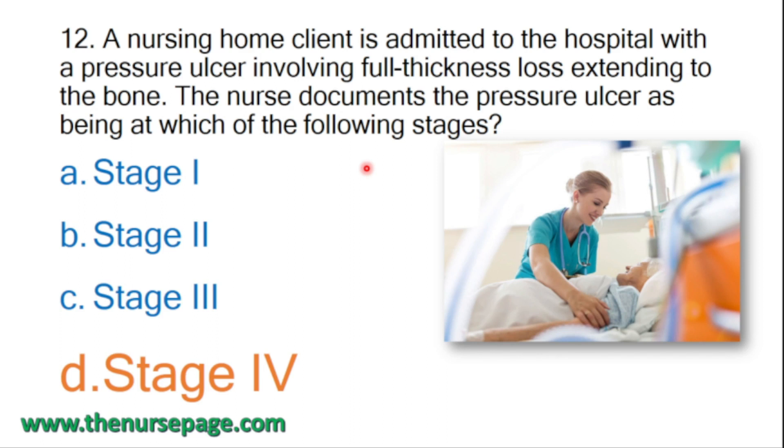In stage 3, full thickness of the dermis is lost but bone and muscle are not exposed. In stage 4, full thickness of the dermis is lost along with muscle and bone being exposed. Since the question describes full thickness loss extending to the bone with bone exposed, the correct answer is stage 4.